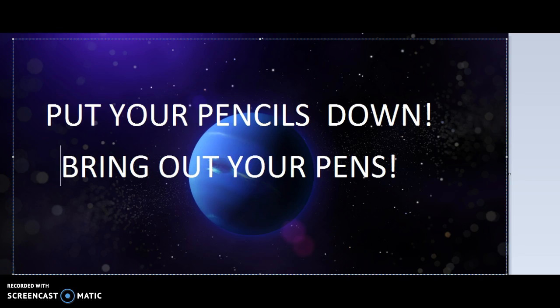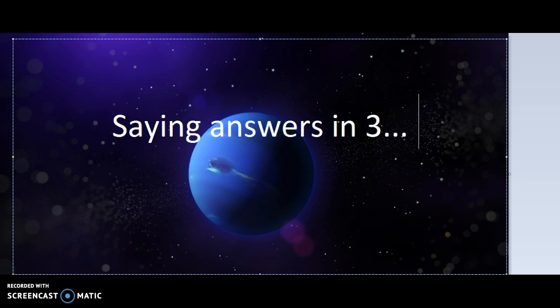Okay, I'm going to be revealing the answers, so put your pencils down and bring out your pens. I'm going to be saying the answers in 3 seconds, so try bringing out your pens the fastest you can.